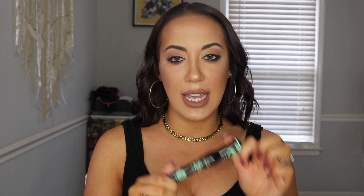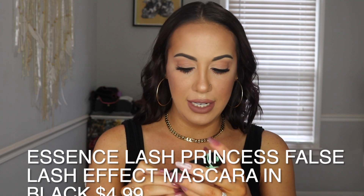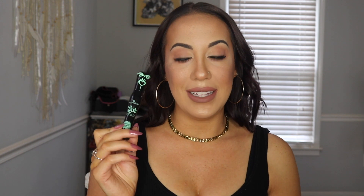Next is a repurchase — this is the Essence Lash Princess in black. It's one of the greatest mascaras I've tried. I actually have this on my lashes today — I did two coats so you can see how well it does. And it's really inexpensive.